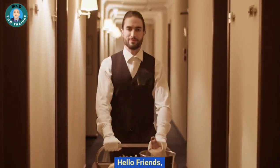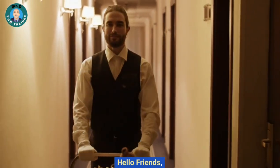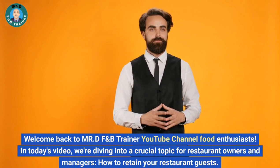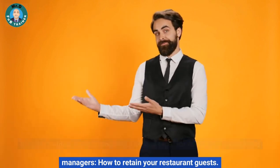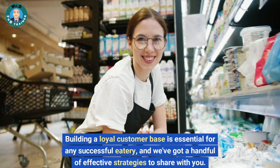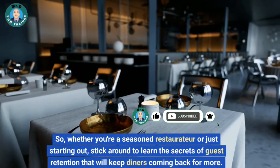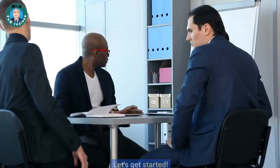Hello friends! Welcome back to Mr. DF&B Trainer YouTube channel Food Enthusiasts. In today's video, we're diving into a crucial topic for restaurant owners and managers: how to retain your restaurant guests. Building a loyal customer base is essential for any successful eatery, and we've got a handful of effective strategies to share with you. Whether you're a seasoned restaurateur or just starting out, stick around to learn the secrets of guest retention that will keep diners coming back for more. Let's get started!